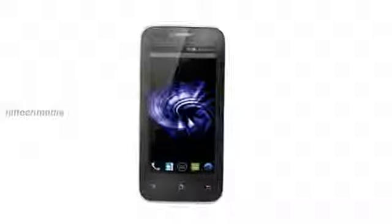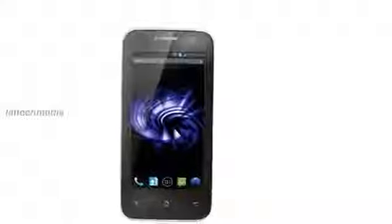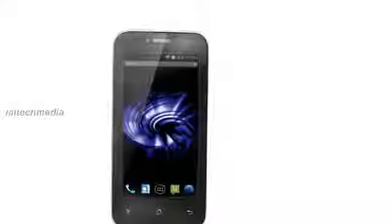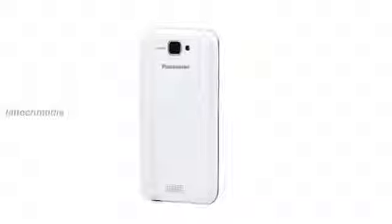Hi friends, today I am presenting the new Panasonic T11 Smartphone. The phone will come with a 4-inch WVGA IPS display, 1.2 GHz quad-core processor, and Android 4.1.